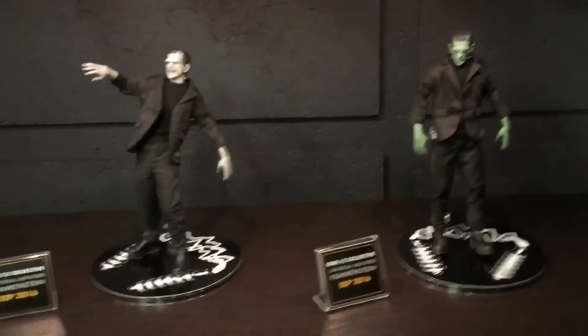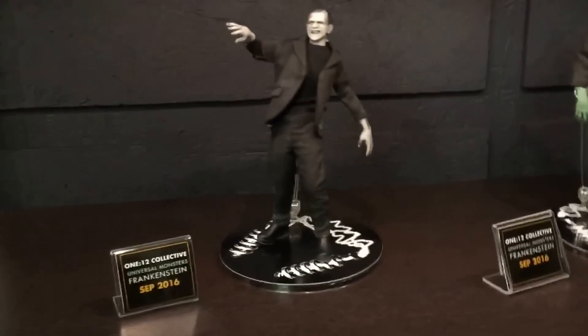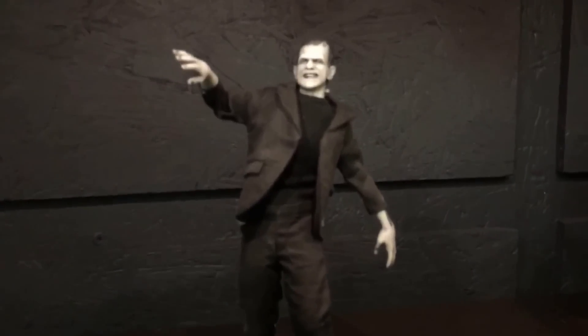We've also got Universal Monsters. What you're seeing here is a black-and-white Frankenstein as well as a colored version of Frankenstein — again, fully articulated, cloth clothing across the board.